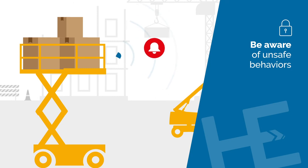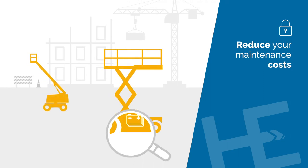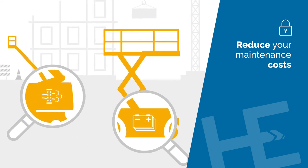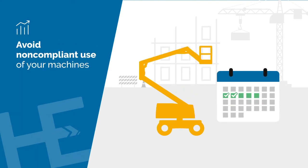Be instantly informed about unsafe behaviors. Notifications help you to adapt your preventative safety policies at the job site. With the energy management module, you know if your batteries and engine components — such as the diesel particulate filter — are properly maintained.